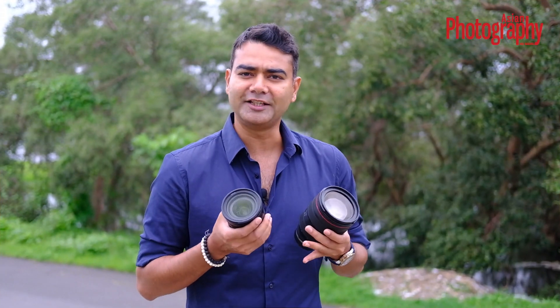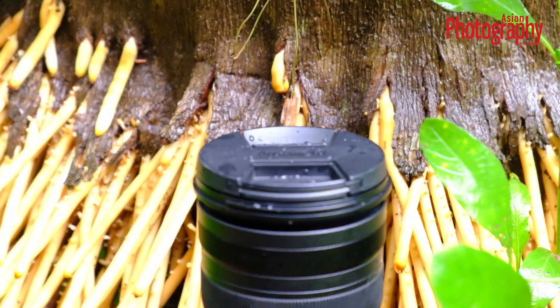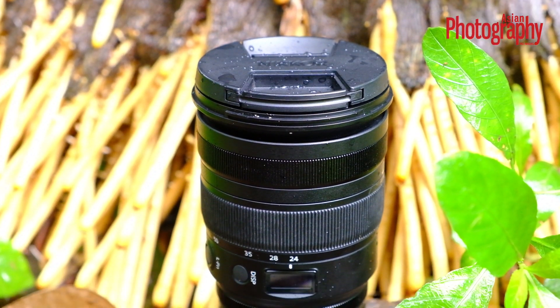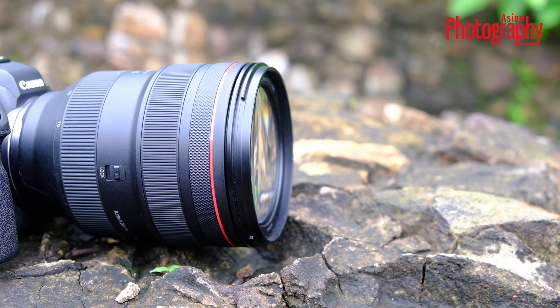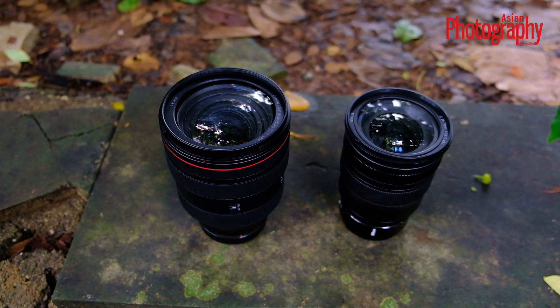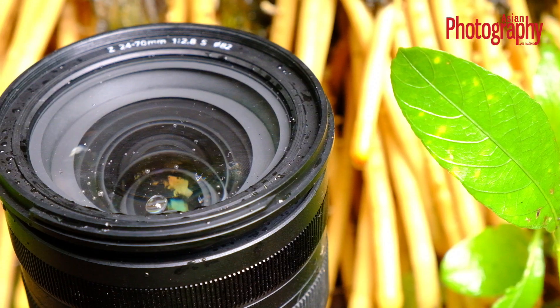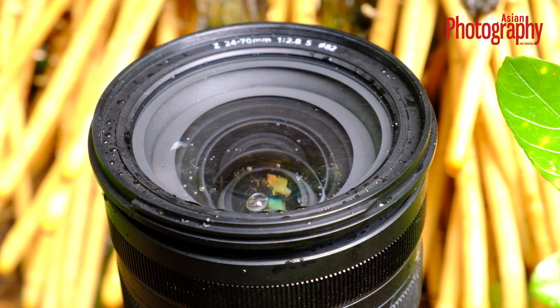One look at both lenses and you can understand the difference in the thought processes of both manufacturers. Nikon has gone for a more standard and conventional look which focuses on functionality. On the other hand, Canon's lens is a lot bigger, massive, and chunkier. But between the two, the Canon seems a lot more premium in terms of quality build. While both outer shells are plastic, in terms of weather sealing, Canon seems to be slightly better sealed than the Nikon.